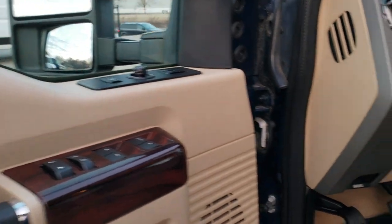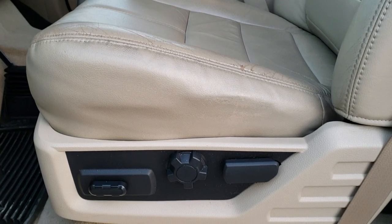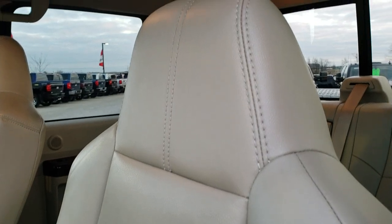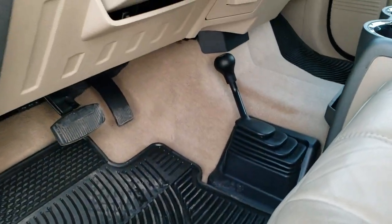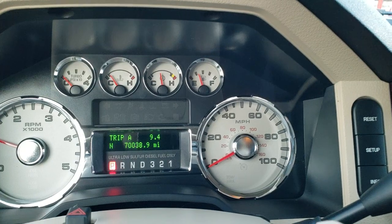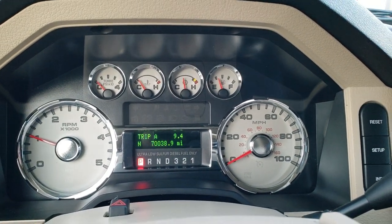Power windows, power locks, power mirrors, auto headlamps. Inside, the Lariat package gives you the tan leather interior. Both front seats are heated and power, with no rips or tears. It comes with factory all-weather floor mats throughout. It has the 4x4 shifter on the floor. Hopping inside, you can see this truck only has 70,038 miles, with an outside compass display and mileage display.